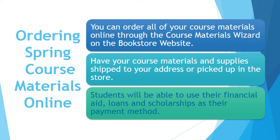Besides debit or credit card, you can use your financial aid, loans, or scholarship as your payment method.